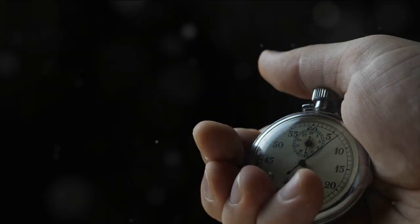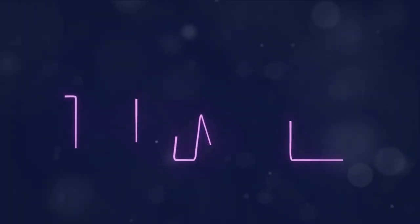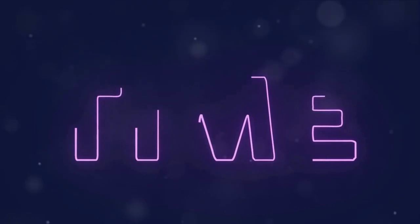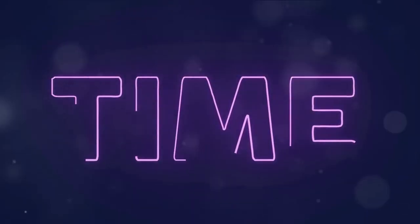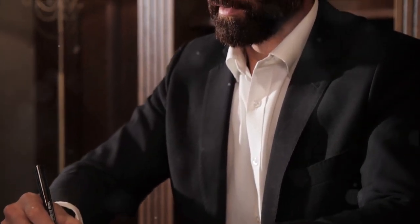The Pomodoro Technique, named after the tomato-shaped timer used by the developer, is one such method. It suggests working in focus sprints of 25 minutes, followed by a five-minute break. This method encourages concentration and helps to overcome procrastination.